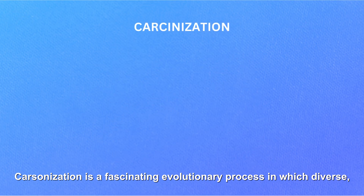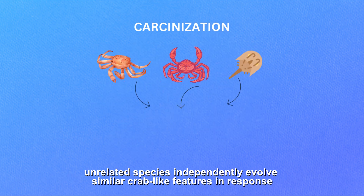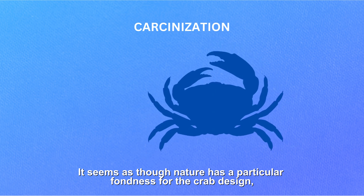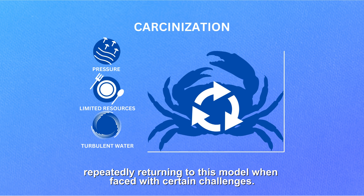Carcinization is a fascinating evolutionary process in which diverse, unrelated species independently evolve similar crab-like features in response to shared environmental pressures or ecological niches. It seems as though nature has a particular fondness for the crab design, repeatedly returning to this model when faced with certain challenges.